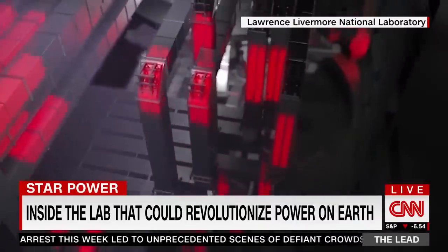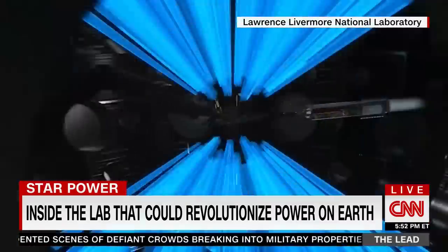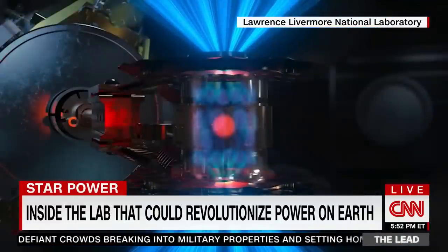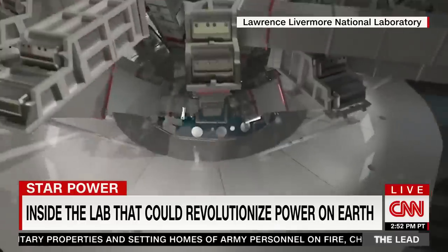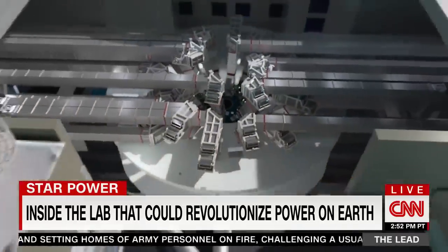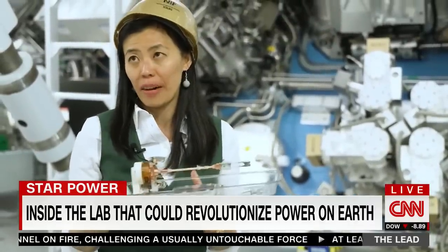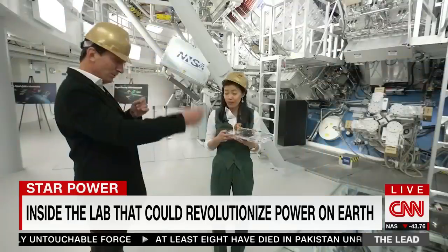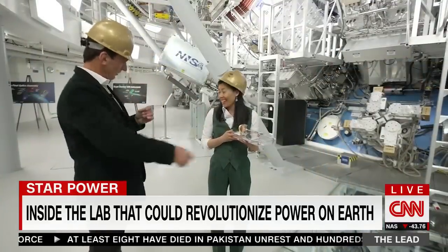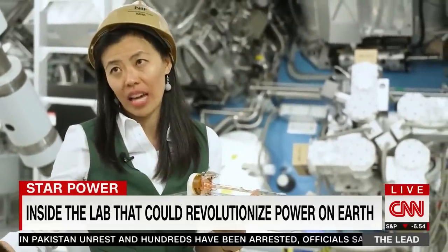The National Ignition Facility then amplifies all that concentrated energy on the target. And if they get it just right, more energy comes out than went in, with no risk of nuclear meltdown or radioactive waste. In a fusion power plant, you would shoot the same target over and over at about 10 times a second, dropping a target in and shooting it with lasers — you'd need a target loader, like a machine gun or something. So there are still many technology jumps that we need to make.